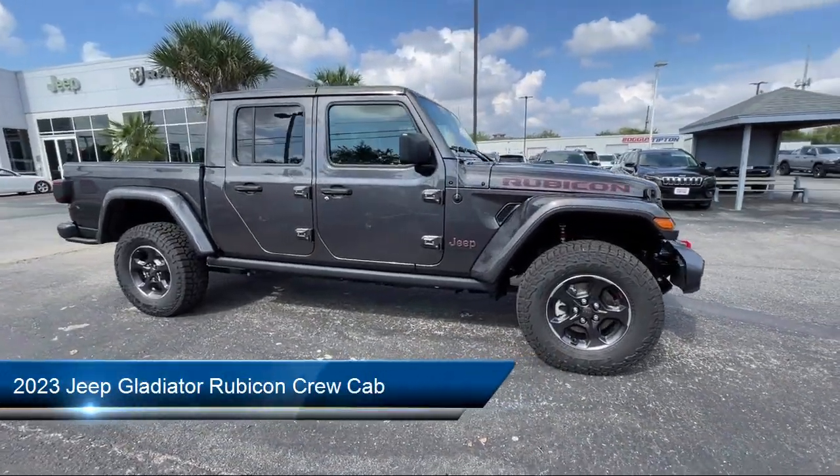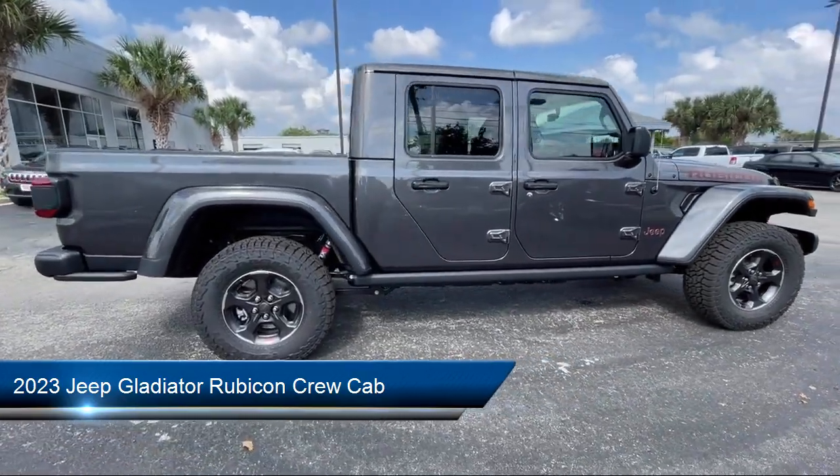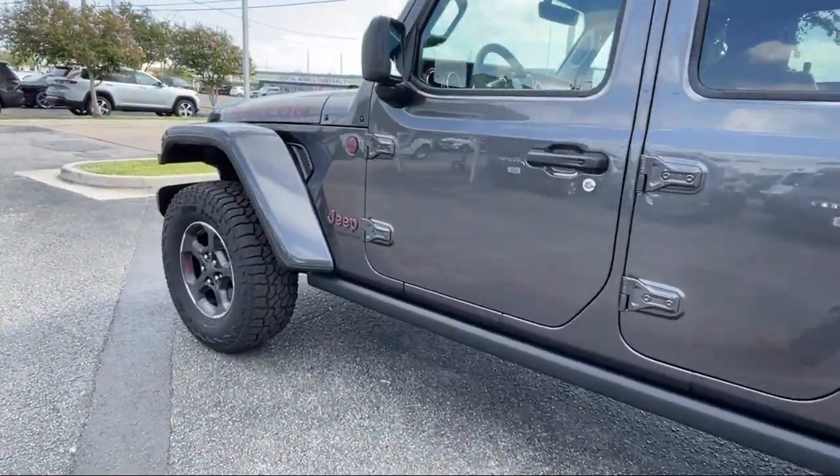It comes equipped with navigation, heated door mirrors, park view, rear backup camera, keyless entry, Sirius XM satellite radio, Apple CarPlay and Android Auto.